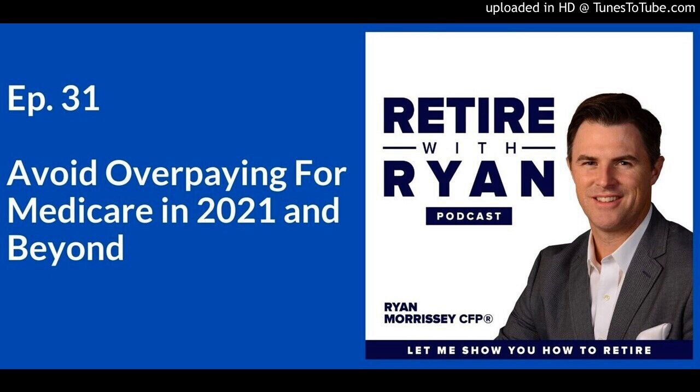Now, you do have the ability to appeal your IRMAA increase if certain situations have occurred. This is generally for people who were working right up to the point where they enrolled in Medicare — their income was higher, and that subjects them to this additional Part B premium. You have the ability to appeal your assessment based on eight different life-changing events.